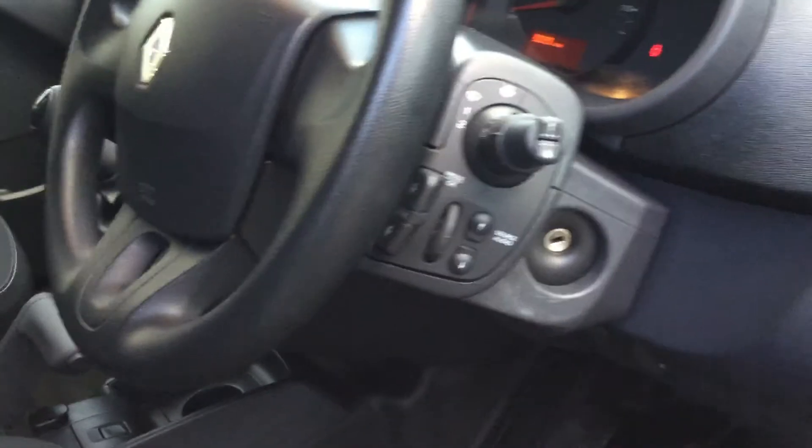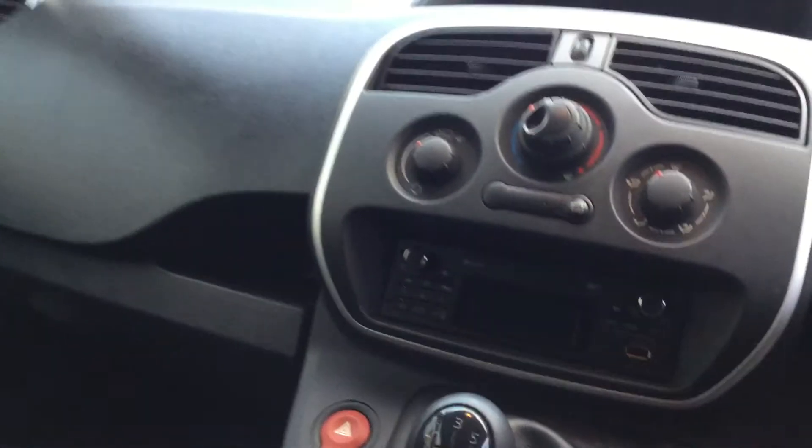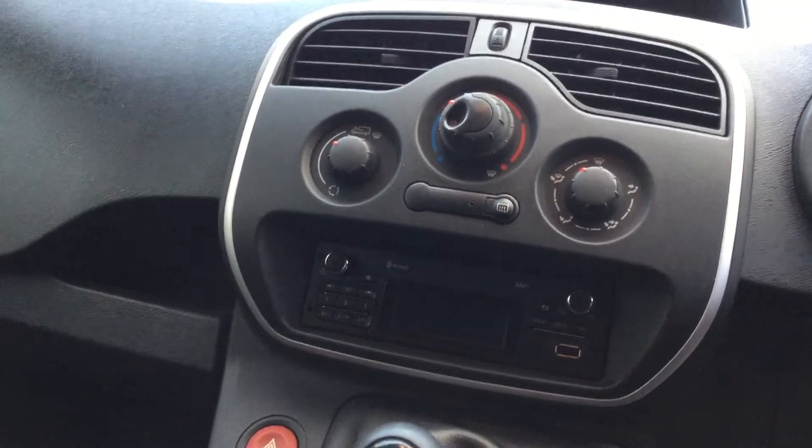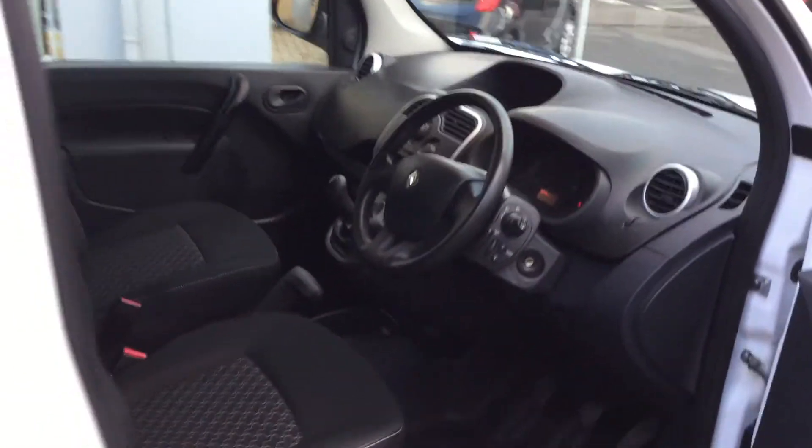Welcome to Phoenix Mitsubishi in Stirling. Today we have in a 1.5 diesel Renault Kangoo. This class is a commercial vehicle, however the VAT has already been paid so it's not VAT qualifying. Let me show you around the van and some of the features and storage space on offer.